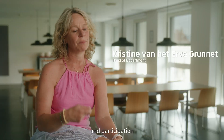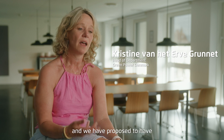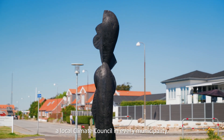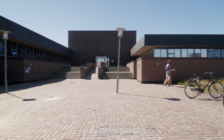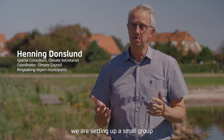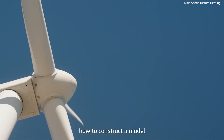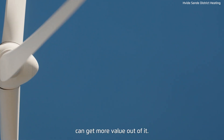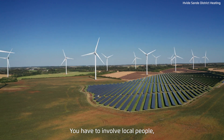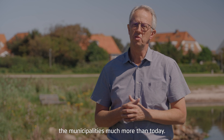The local dialogue and participation is very, very important for this to be a success. We have proposed to have a local climate council in every municipality. In the climate council, we are setting up a small group that will work on how to construct a model so that the locals can get more value out of it. You have to involve local people and the municipalities much more than today.